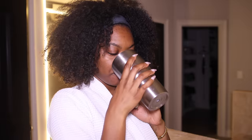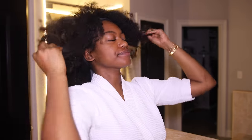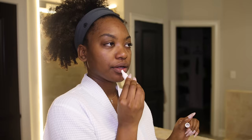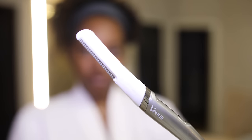Welcome to my very first everything shower routine. I'm excited to film this video, but first we have to get the vibes right because this is going to be a long day. We are going from curly to straight in one day, but also doing my everything routine — shaving, showering, all of that.